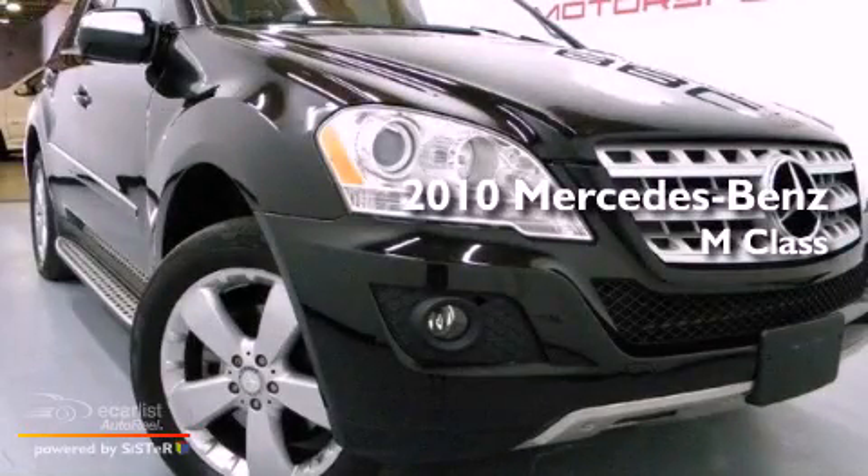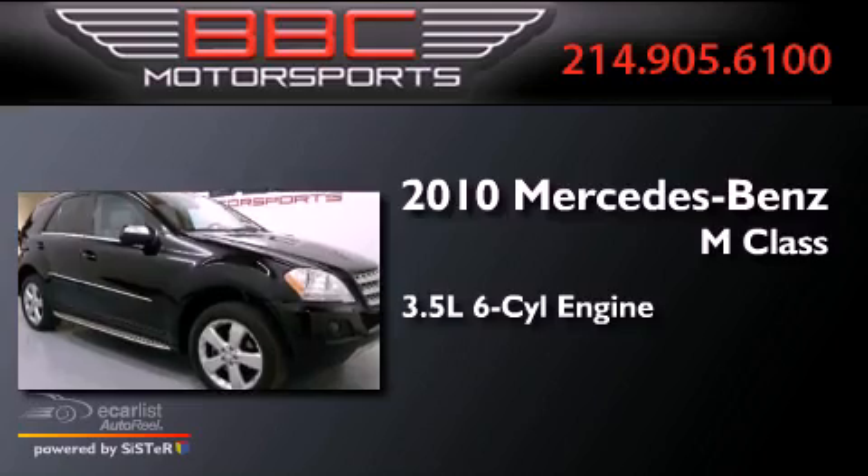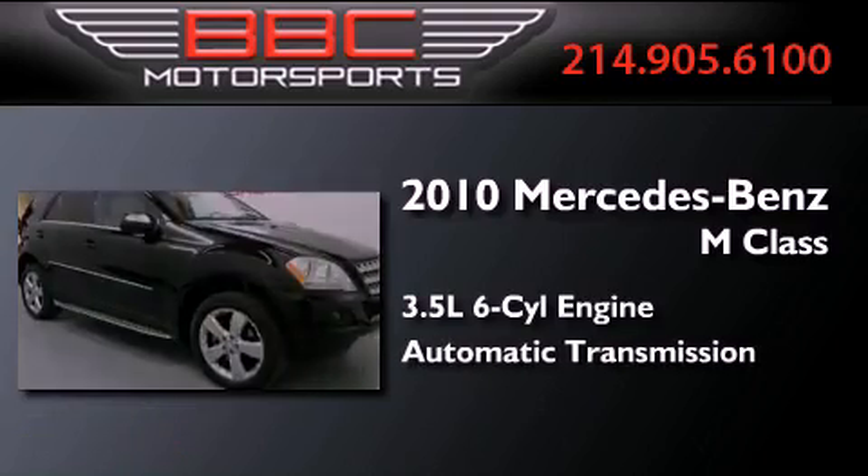This is a 2010 Mercedes-Benz M-Class. It has a 3.5-liter six-cylinder engine and an automatic transmission.